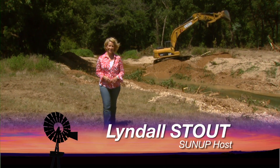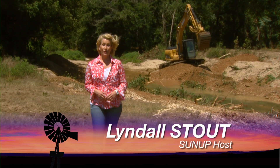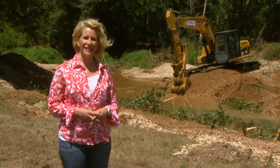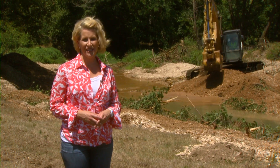Hello, everyone, and welcome to SUNUP. I'm Lyndall Stout. We join you from beautiful Adair County in northeastern Oklahoma today to talk about stream bank stabilization.